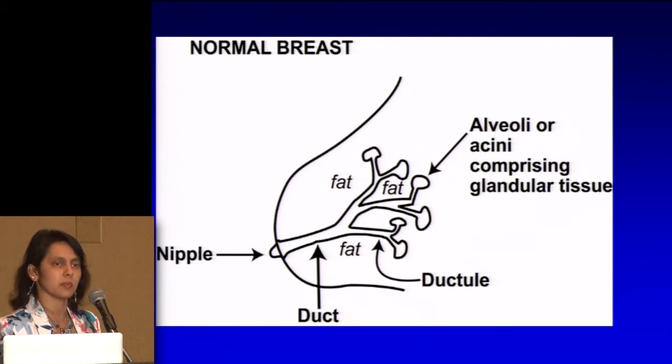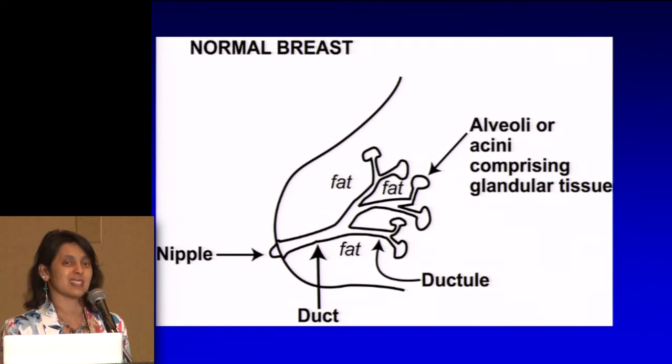The milk comes and drains out — that only happens when you're lactating, when you have kids. Other than that it ceases to do that, though the breast still makes some secretions, but not milk per se. There's fat surrounding these structures, and then there's fibrous tissue that is like the scaffolding of the breast that gives it shape. When we think about breast cancer and breast diseases, it happens mostly along these ducts and these units where the milk would arise.